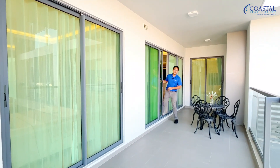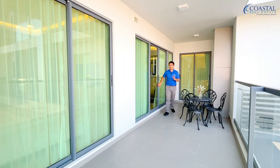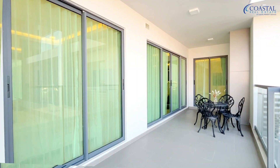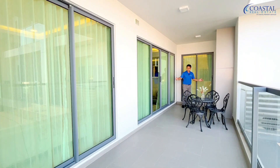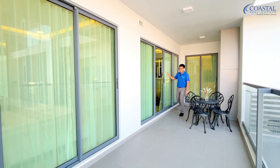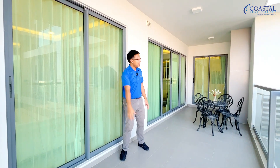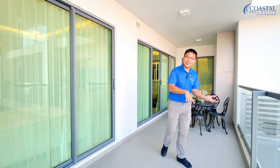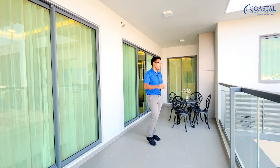The final thing to mention about this 72 square meter two-bedroom unit is the balcony — it's definitely generous. One bedroom connects to it, as does the living room, and the other bedroom, all connected by this balcony. So this could be kind of another living space outside the room. This is definitely impressive.